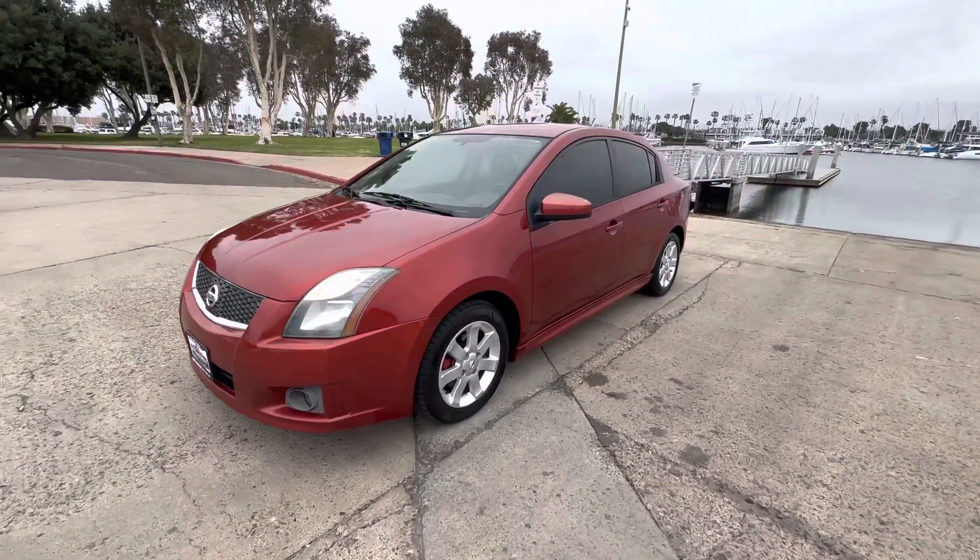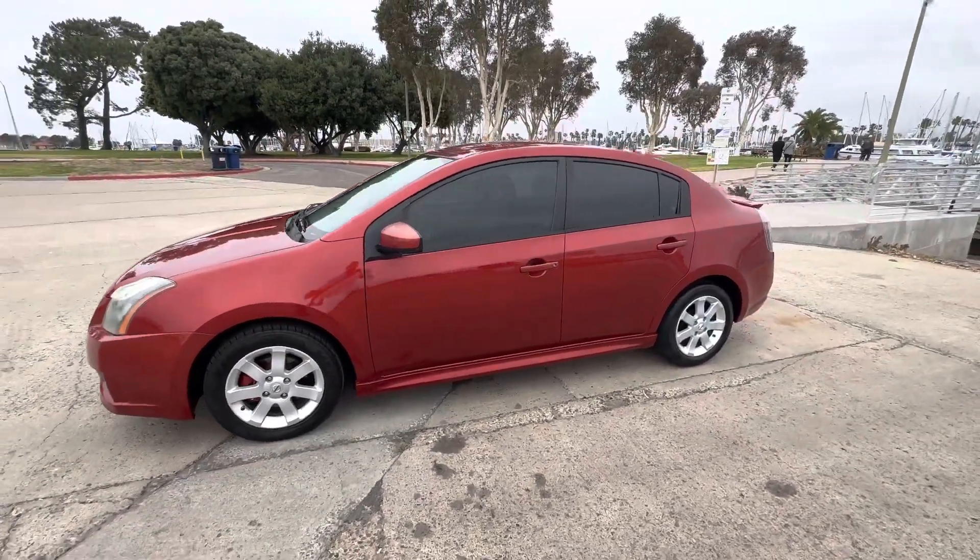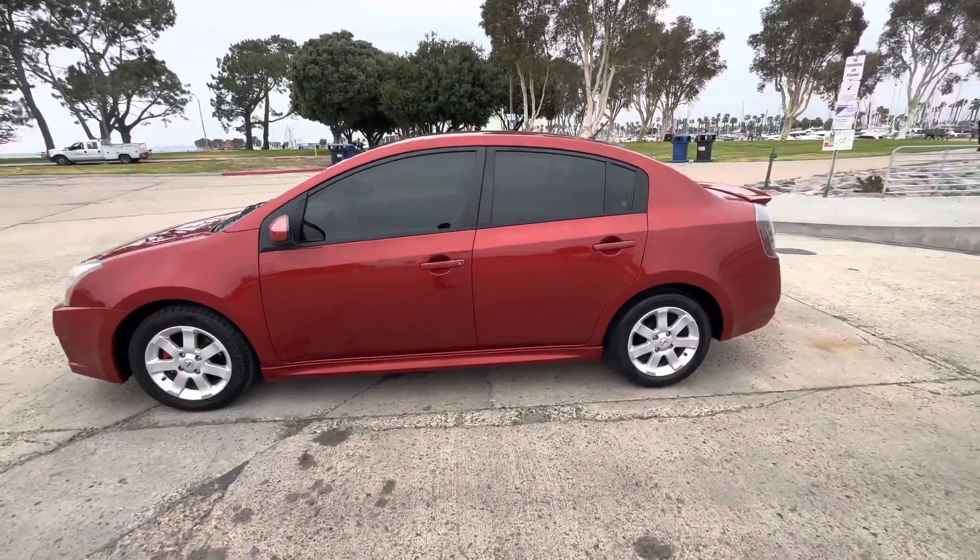It's a 2011 Nissan Sentra with an SR package. It's clean title, three owners, zero accidents.